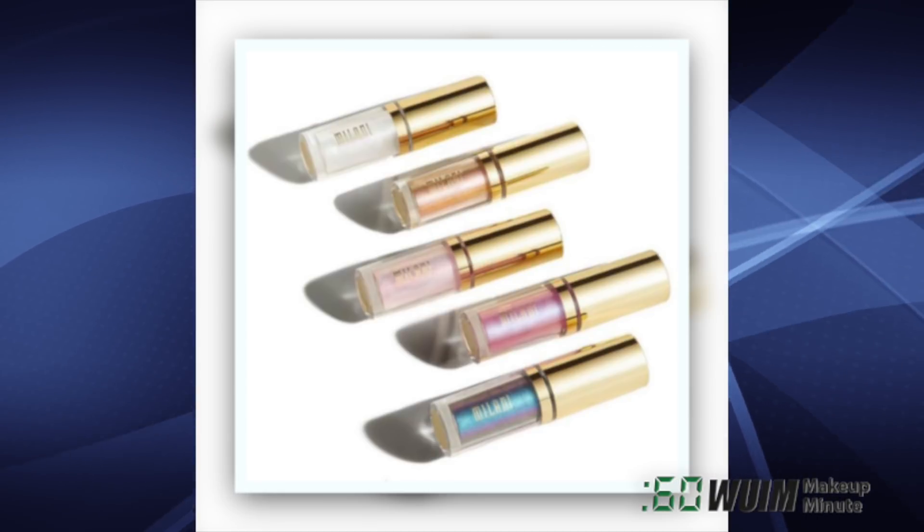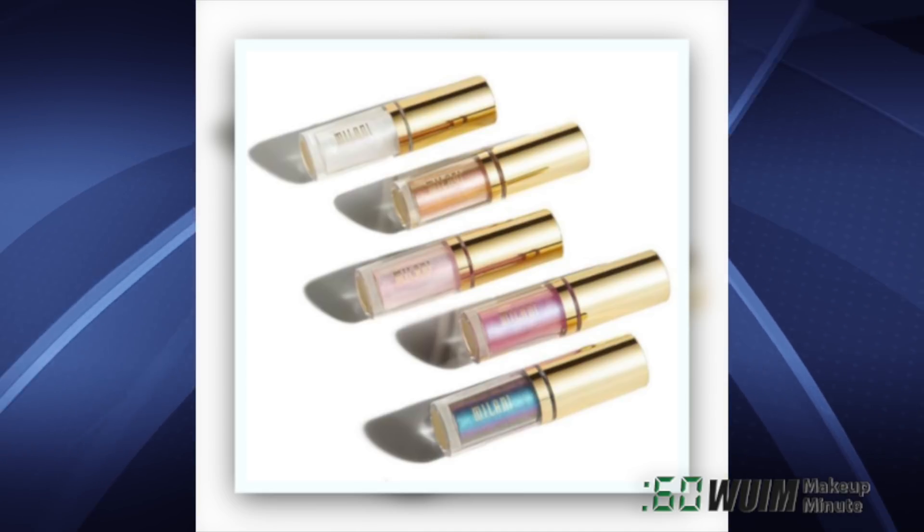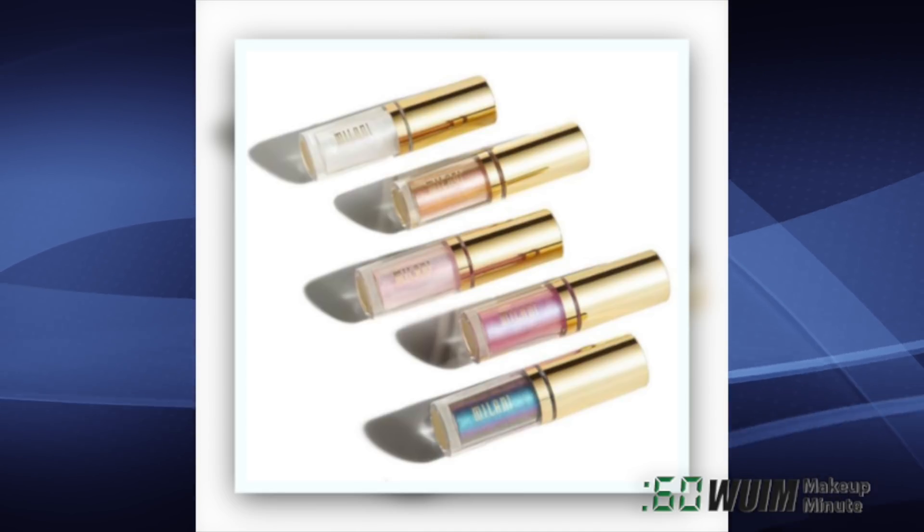Milani's ready to put you in a trance with these new Hypnotic Lights duochrome eye toppers. Each of the five shades has a shimmering finish, coming April 23 to their website.